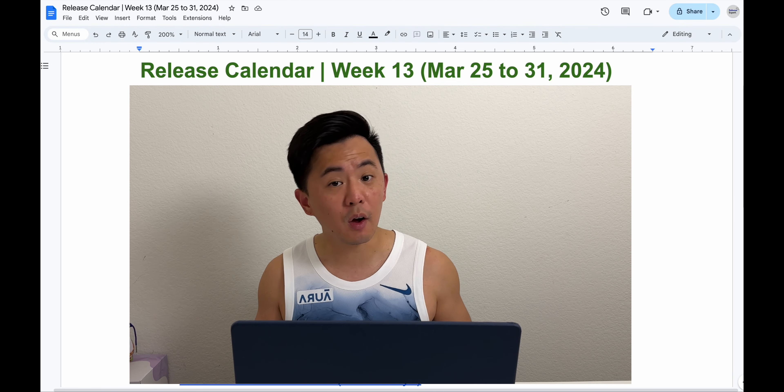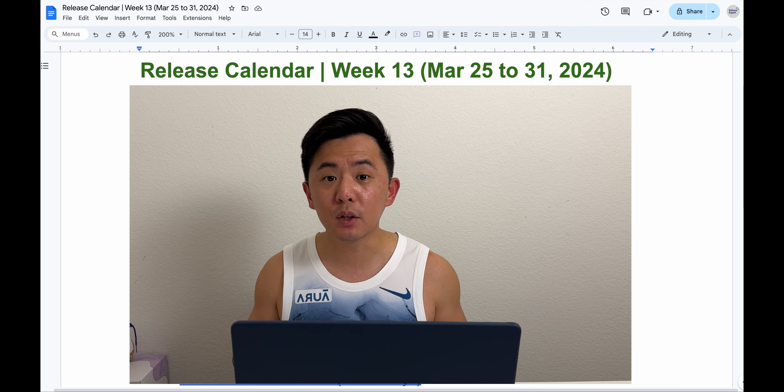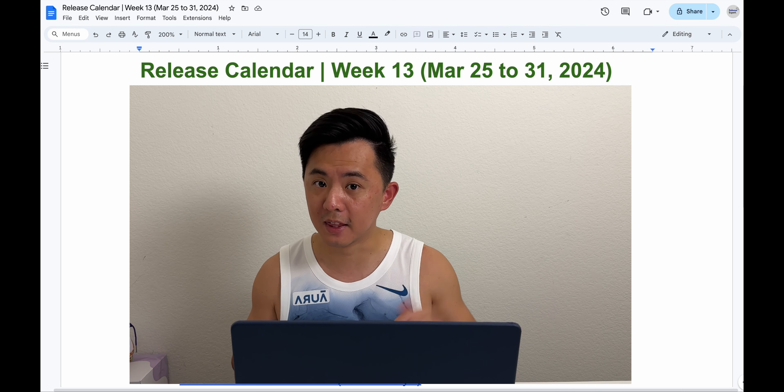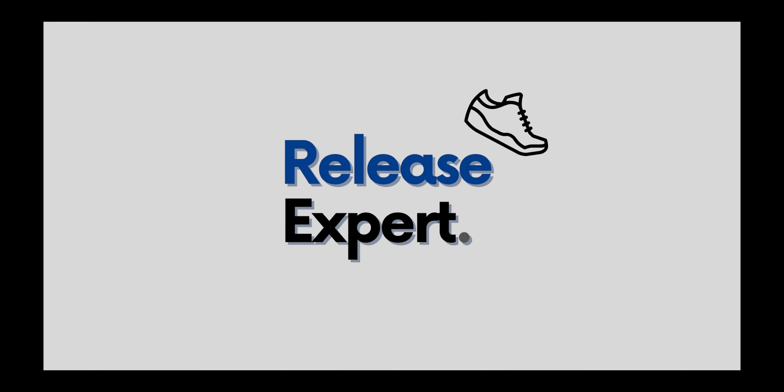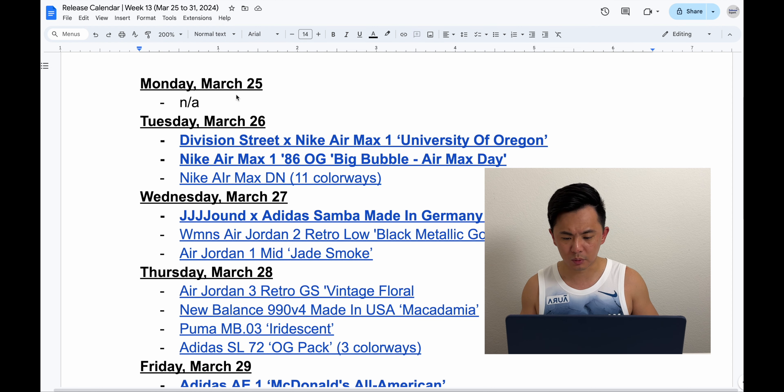We have Air Max Day this week, a general collaboration with Adidas, and not much else. So let's keep this video short and talk about everything that's dropping this week. My name is Ben from Release Expert, and every week I cover all the secret releases. I compile all the releases into this doc, which you can access in the video description. And let's start talking about this week's releases.